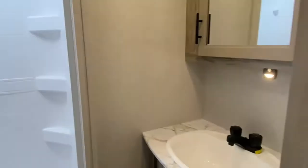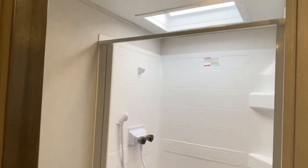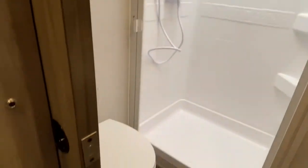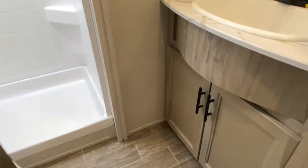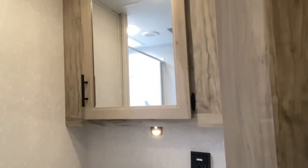Here's your bathroom. You've got a nice large shower with a brick look. There's a skylight overhead which offers a little more headroom, and over here you do have a toilet. On the opposite side, you've got your vanity — a good-size vanity and medicine cabinet.